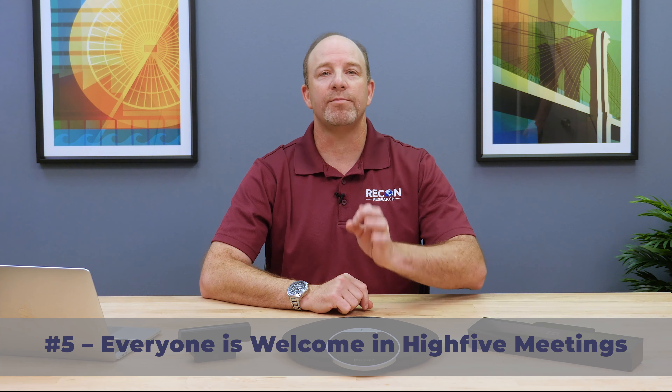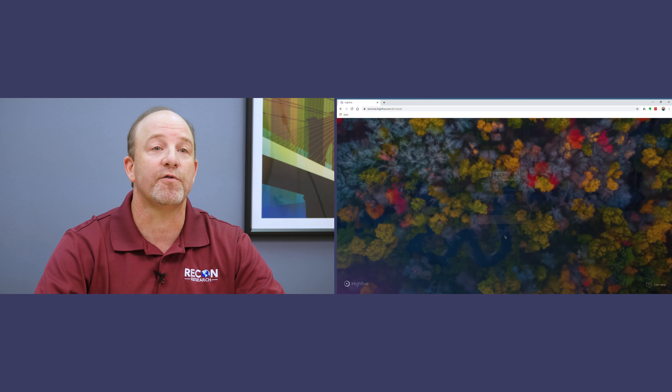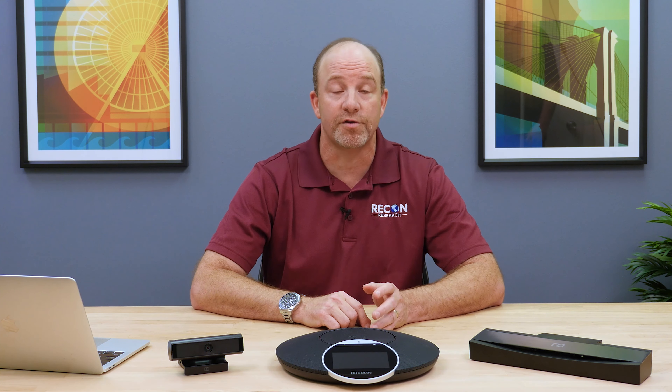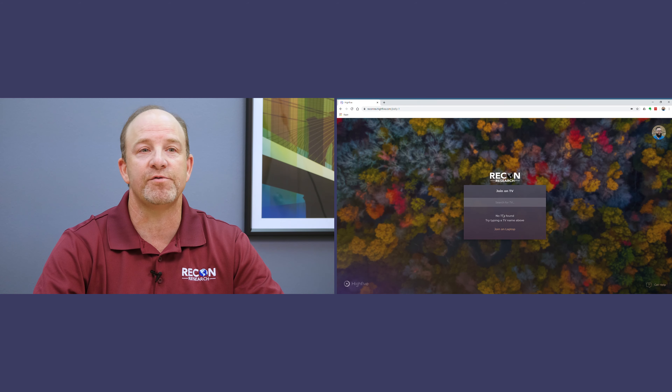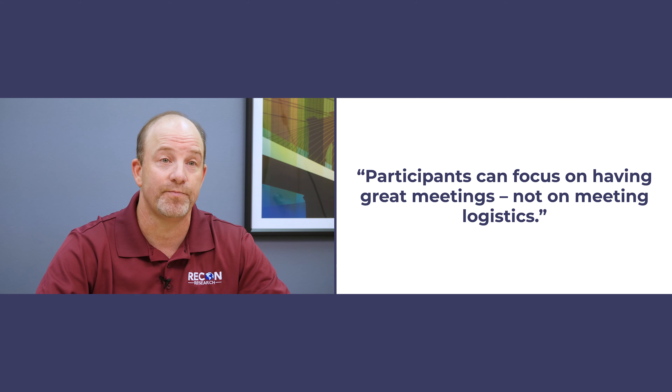Number five: Hi5 welcomes everyone to the meeting. Some services treat guests and external participants like unwelcome visitors — they allow them to join the session, but they certainly don't make it easy. Hi5 takes the opposite approach by treating guests as first-class citizens. Guests can join Hi5 meetings for free with no download required, thanks to WebRTC support. Hi5 users can also dial out to any SIP video system or user, and with the optional Hi5 room connector, SIP systems can dial into any Hi5 meeting. Every Hi5 meeting also includes audio-only dial-in numbers. All of this means you can focus on having a great meeting, not on the meeting logistics.